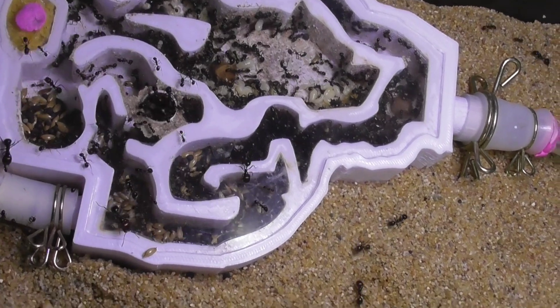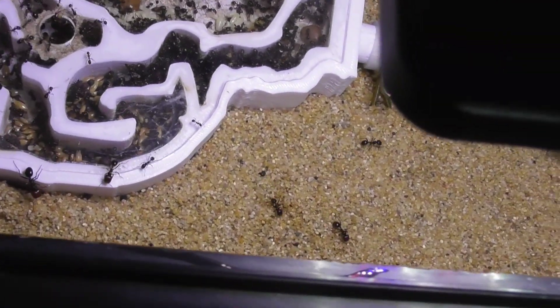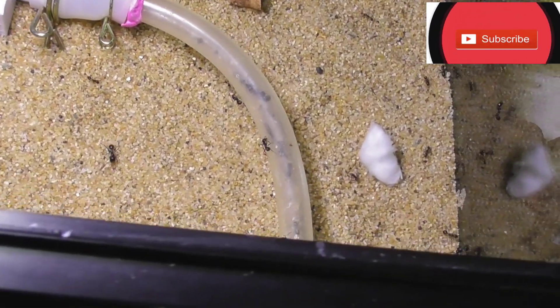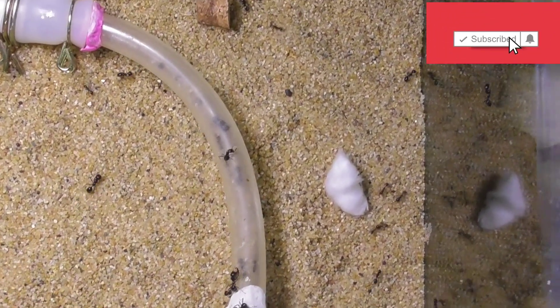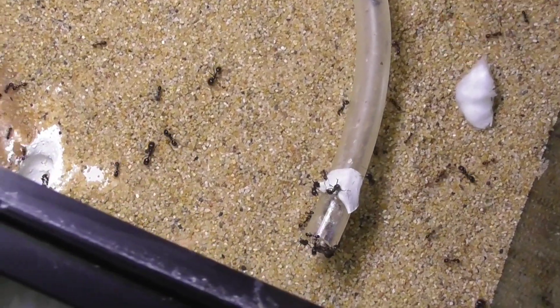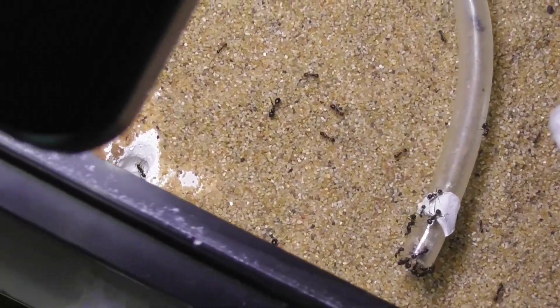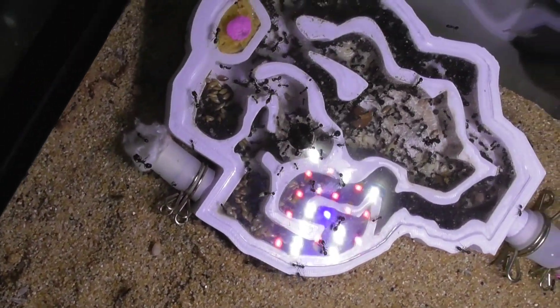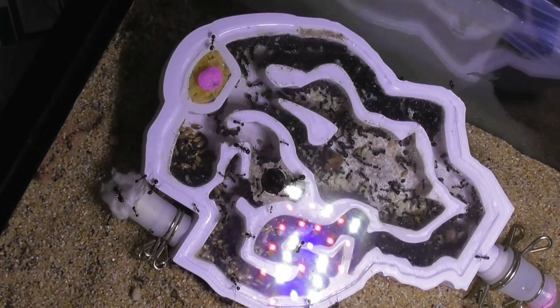Hello everyone and welcome back to KB Ants. In today's video we're going to be looking at the big move of my Mesobarbaros colony into the new formicarium that I made in the previous video. I know you've all been looking forward to this and so have I — getting them into this formicarium and seeing if they like what I made for them. You're not going to believe how quickly they moved to this nest, as you'll see later in the video.